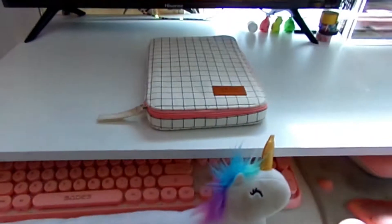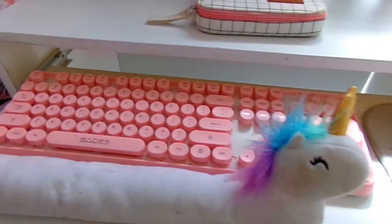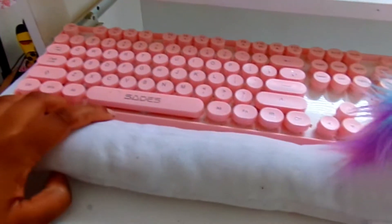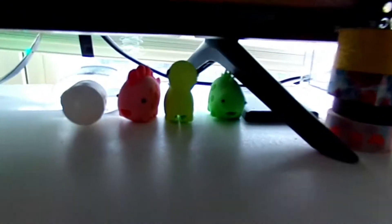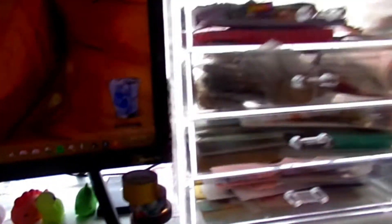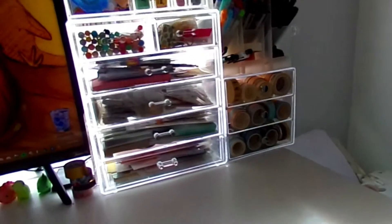Going to my desk — I have a cute pink aesthetic keyboard, my unicorn Phil which keeps my wrists from hurting on the edge of the desk, and these little cuties which are technically for your phone cords, but I'm not going to use them like that.